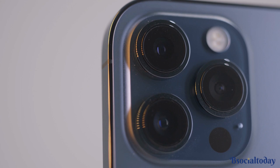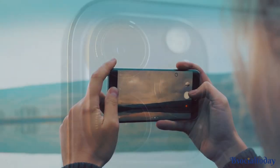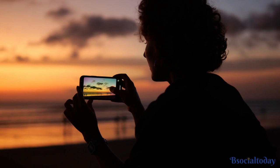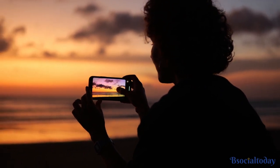Next on our list is the incredible advancements in camera technology. Smartphone cameras have come a long way, offering professional-grade imagery at your fingertips. With features like multiple lenses, night mode, and AI-powered photography, capturing stunning photos and videos has never been easier.